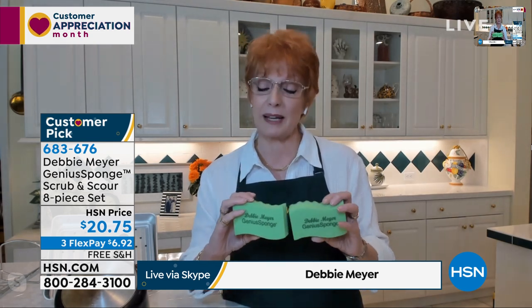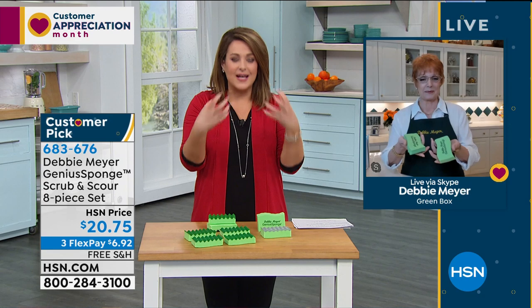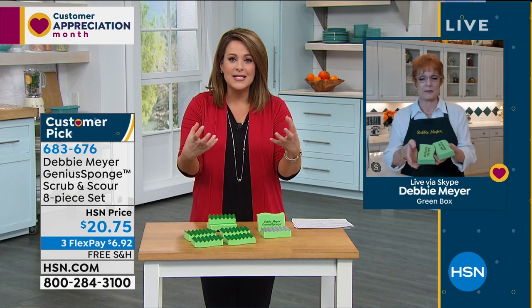These sponges also absorb so quickly and hold a tremendous amount of liquid. When you clean up a spill, take it over to the sink and squeeze it out. You don't have to clean my sponges - just rinse them out, put them down, and tomorrow it's like a brand new sponge. They're made in the USA. You also use less soap because they absorb more and make more suds.